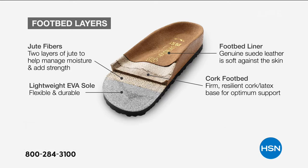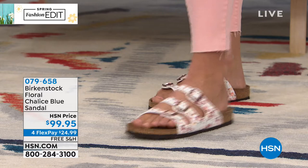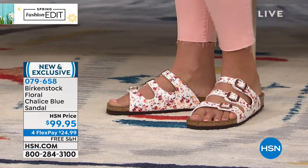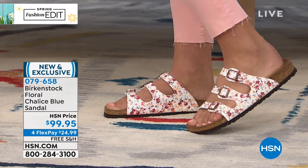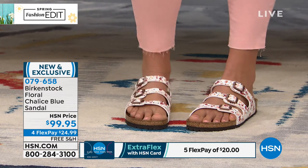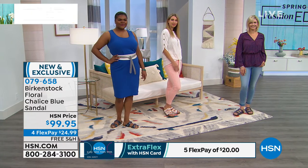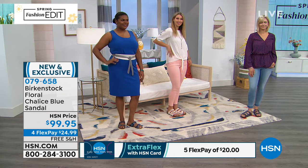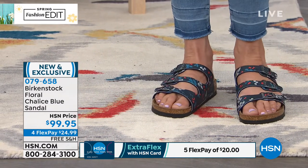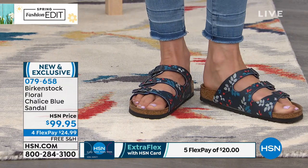Remember, these are still German-made, but you can't get Birkenstock anywhere else on flexible payments except here at HSN. For $24, you get this brand new exclusive style or print delivered directly to your door with free shipping and handling for under $25. If you already love Birkenstock, you know that contoured footbed, that nice deep heel cup, that arch support. But let's be honest — they just keep getting cuter and cuter season after season.